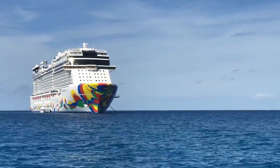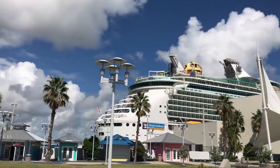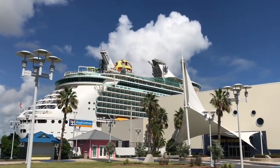When you think about it, cruising, for as much as we all love it, is actually pretty crazy. Where else do you take an entire resort, put it out on the water, and move the entire damn thing around the Caribbean for a week? It is insane to think about.